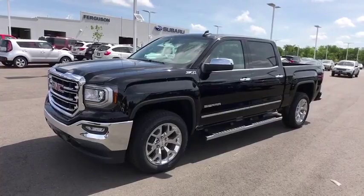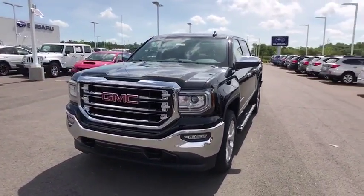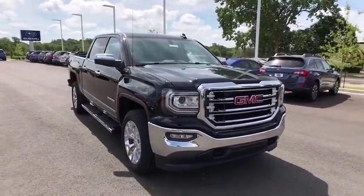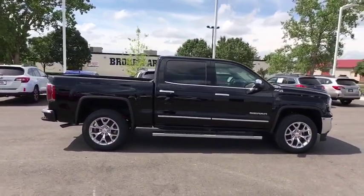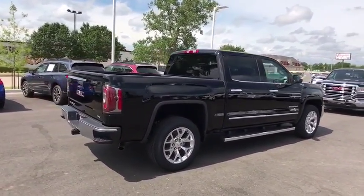The 2017 GMC Sierra 1500. The Sierra 1500 offers a five-star frontal and side crash test rating and a combination of mechanics and aerodynamics that give it better conventional V8 fuel economy than any competitor. The Sierra 1500 now comes standard with a Vortex 6.